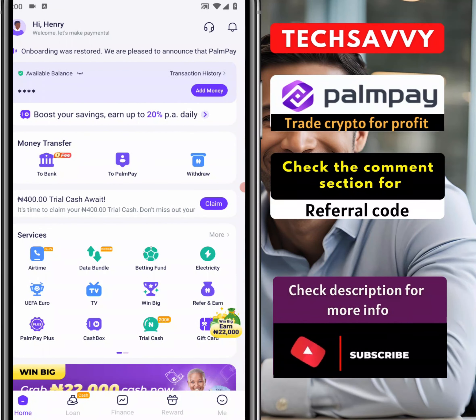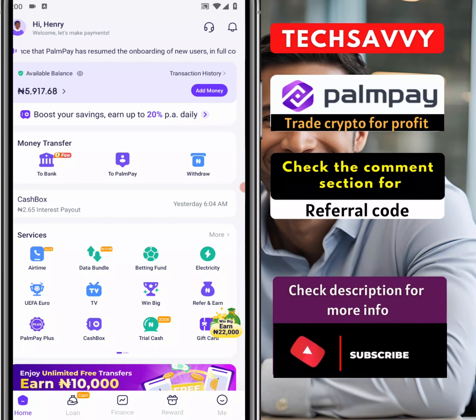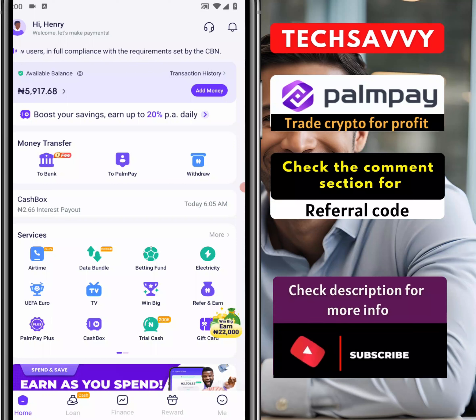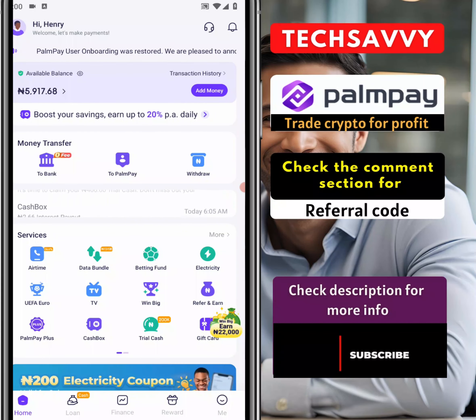If I were to do 50,000 we're talking about hopefully around 750 thereabouts. I'm going to do all that mathematics and you're going to see how this can really benefit you. This is the amount I actually had in my account and then 2.65. What PalmPay does is give an earning of about 20% per annum on a daily basis. So in a month you're probably looking at about 2%, which for me is quite fair.